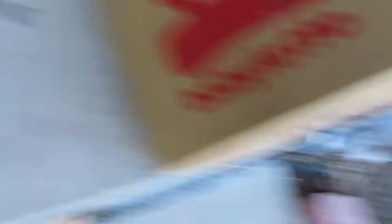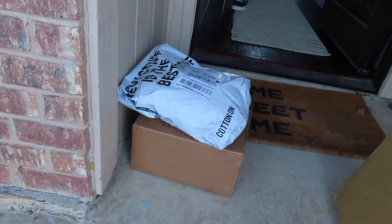You know what that says? That says Baby Leto. And I got our haul from Cotton On, so I'll just do a haul.